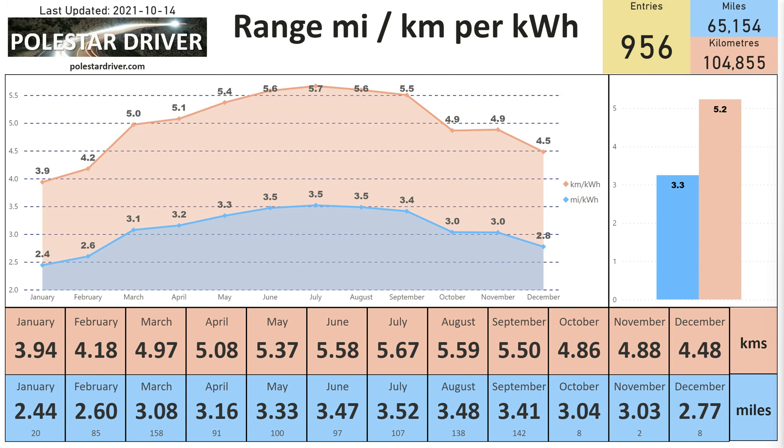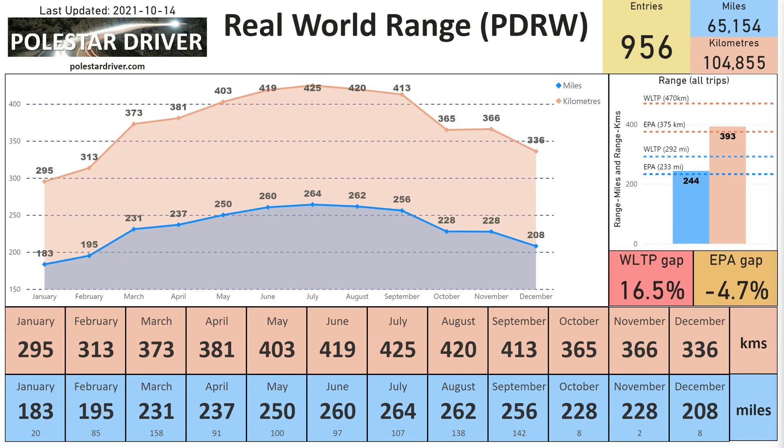Here we have kilometers on the top line. September is 5.5 kilometers per kilowatt hour and 3.41 miles per kilowatt hour. In terms of range, the average range in September was 413 kilometers, and the range in miles is 256 miles.